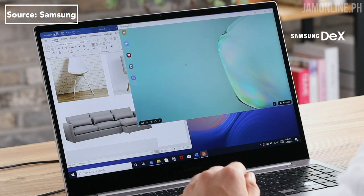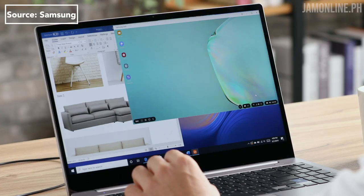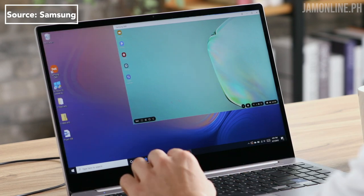Samsung has also improved Samsung DeX and synchronization with PC and Mac, as Samsung has partnered with Microsoft to better sync your messages, notifications, phone calls, and almost everything to your PC. There's also support for drag-and-drop, so you can easily transfer files from your PC to your smartphone.